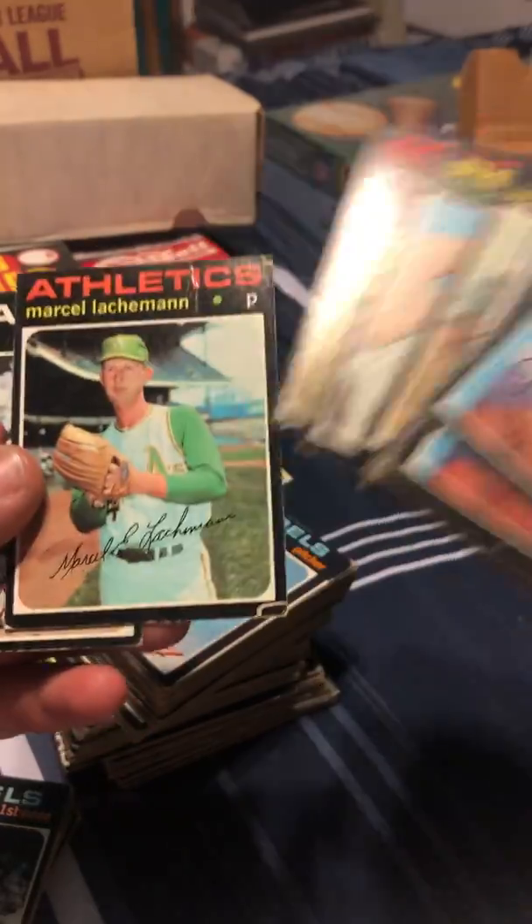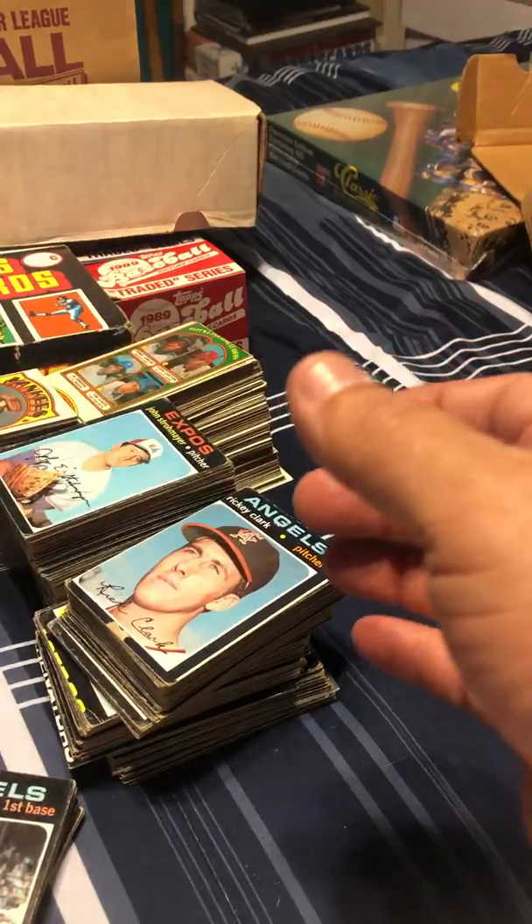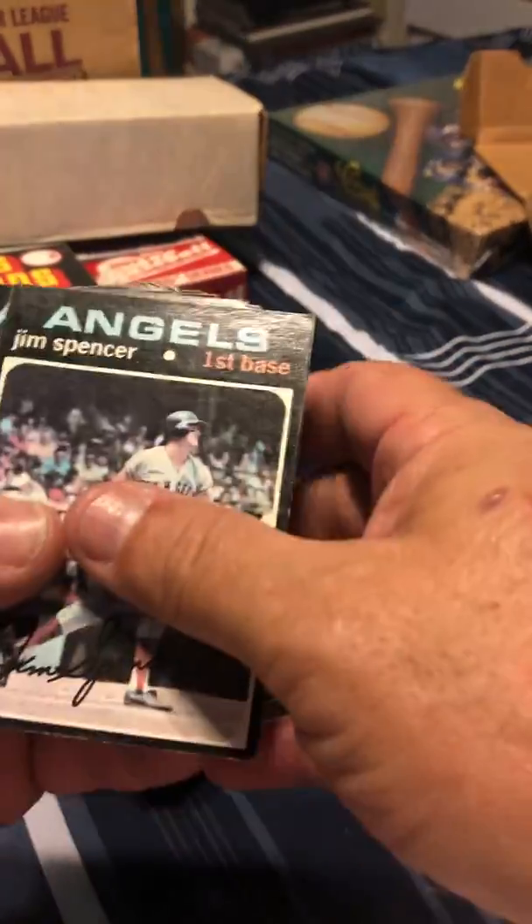Lloyd Colson and Bobby Mitchell. There's Ken Brett again. Marcel Lachemann — I don't know who he is, just wanted to say his name, see if I can get it right. I think I nailed it.